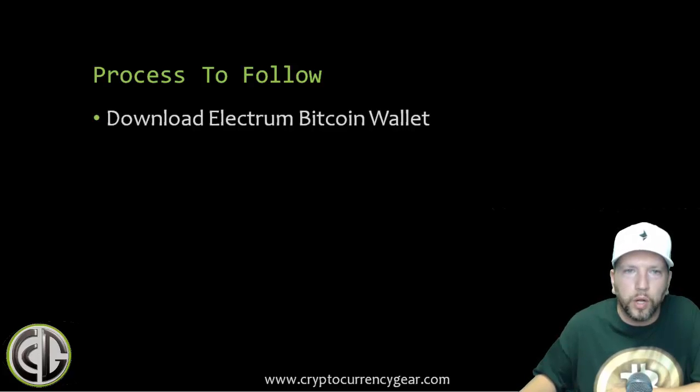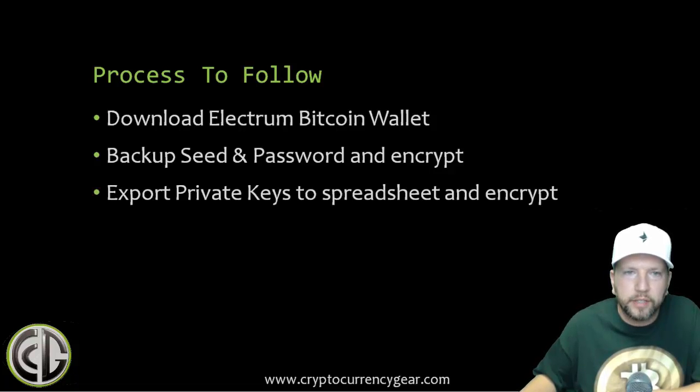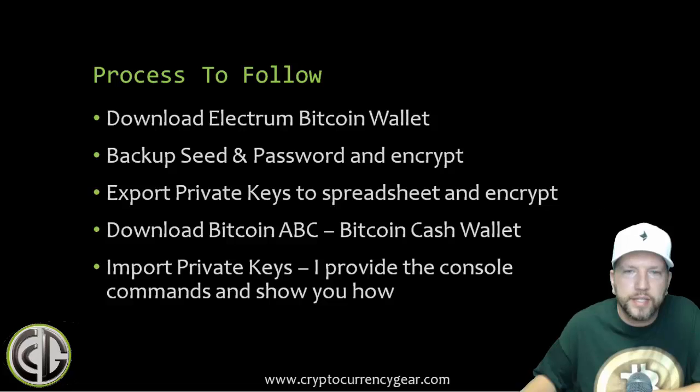The basic process we're going to follow is: download the Electrum Bitcoin wallet, back up the seed and password information, export the private keys to a spreadsheet and encrypt that spreadsheet. Then I'll show you how to download the Bitcoin Cash wallet and how to import your private keys using console commands. It sounds more technical than it is — I'll provide the commands step-by-step. This is something I've done several times over many years and it's a relatively straightforward process.